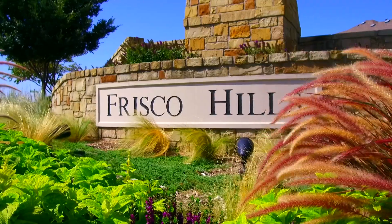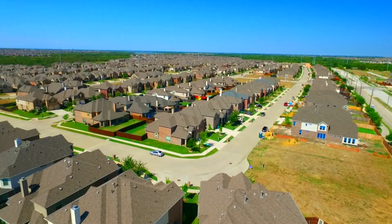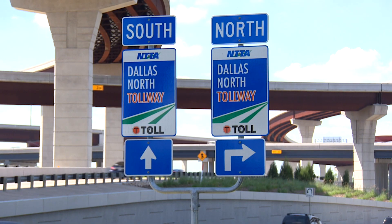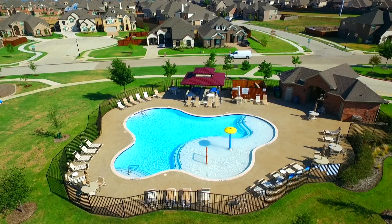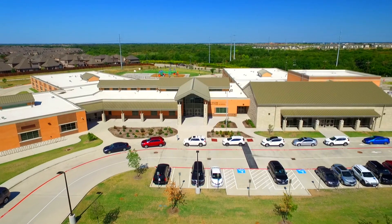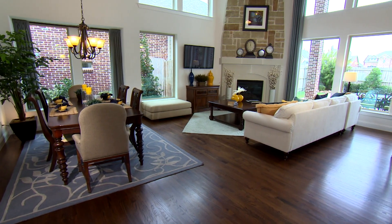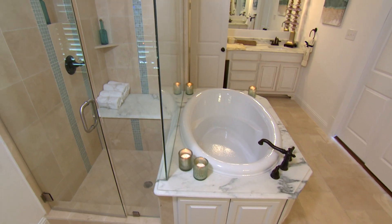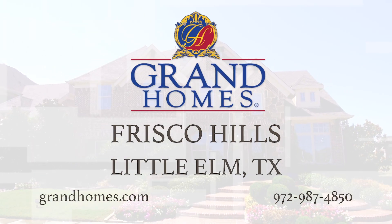Grand Homes at Frisco Hills — where function and beauty meet at the epicenter of North Texas. What I like about it is the access to the tollway is very convenient, along with the neighborhood amenities and the on-site Frisco ISD Elementary School. Here at Grand Homes, we take great pride in our floor plans. Come visit Grand Homes at Frisco Hills today — we can't wait to see you.